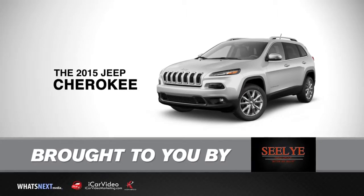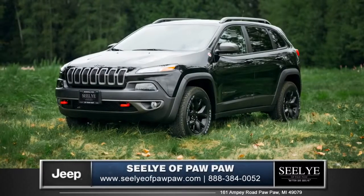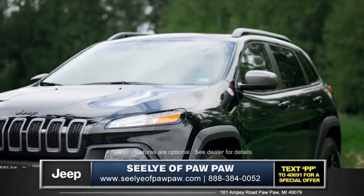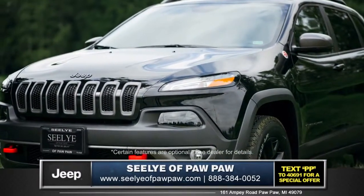Hi, I'm Tom from Seeley of Paw Paw, and I'm here to introduce you to the 2015 Jeep Cherokee. The Cherokee features world-class craftsmanship and modern aerodynamics.